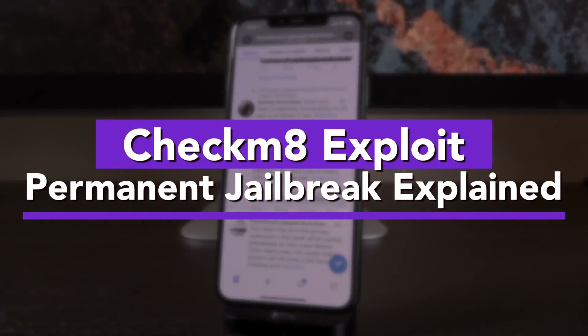A tool that can essentially create a custom firmware that you can restore to, you can downgrade to it, whatever version you want to be on, you can be on it and you can have it with Cydia.